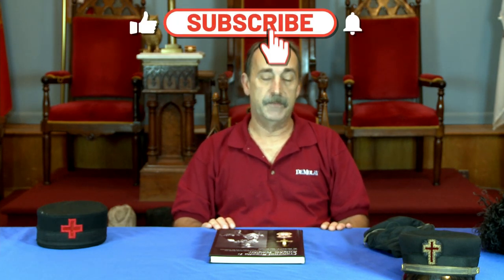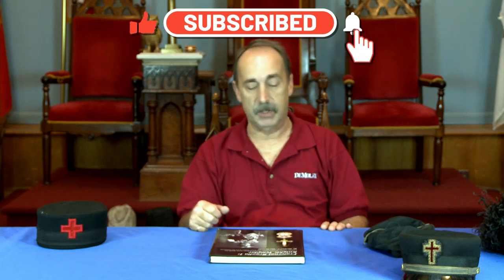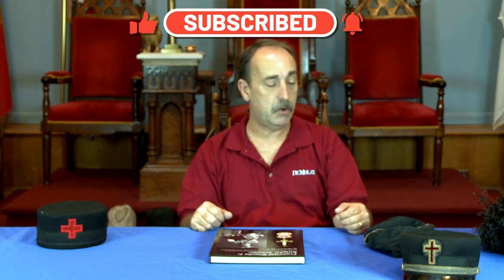With that, we thank you very much for watching. Don't forget to give us a thumbs up if you like what you see, and leave us a comment. Maybe you have an unusual commandery hat in your armory that you'd like to share with us — please do so. Follow us on Facebook, and with that, thank you very much.